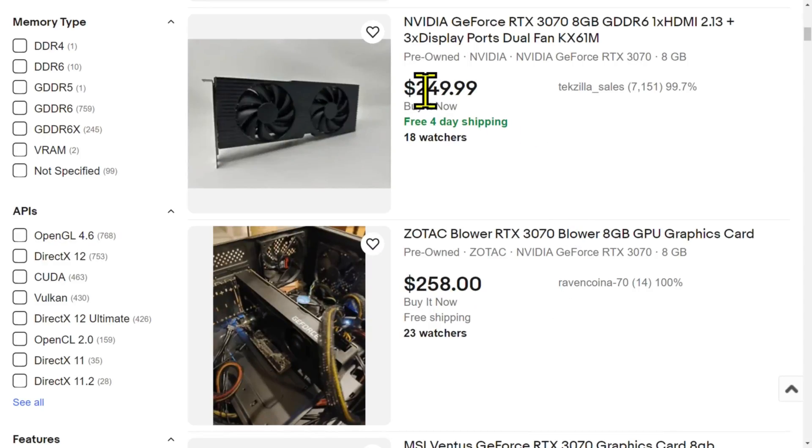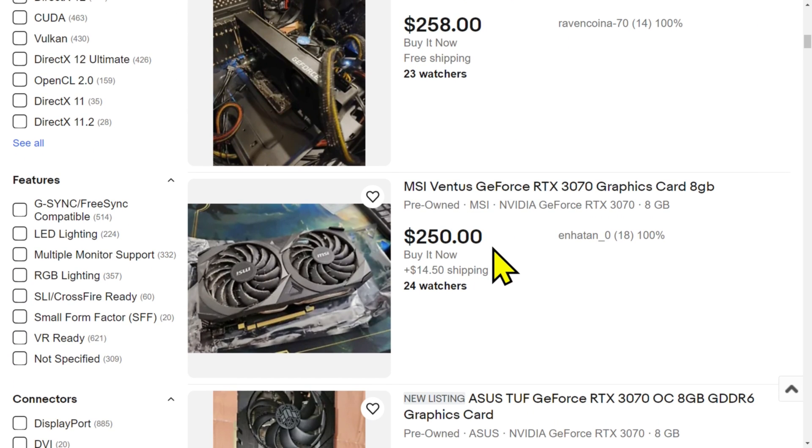If you sell a 3070 on eBay — you know what, we're here, why don't we just go to eBay. Pull up a 3070. RTX 3070. Rather than talk about it, let me show you. Condition: used. So $250 with free shipping, although that's one of those Dell OEM cards. Zotac Blower, MSI Ventus — $250 plus $15 shipping, so $265. $210. $209 from Newegg, and not have to worry about anything.